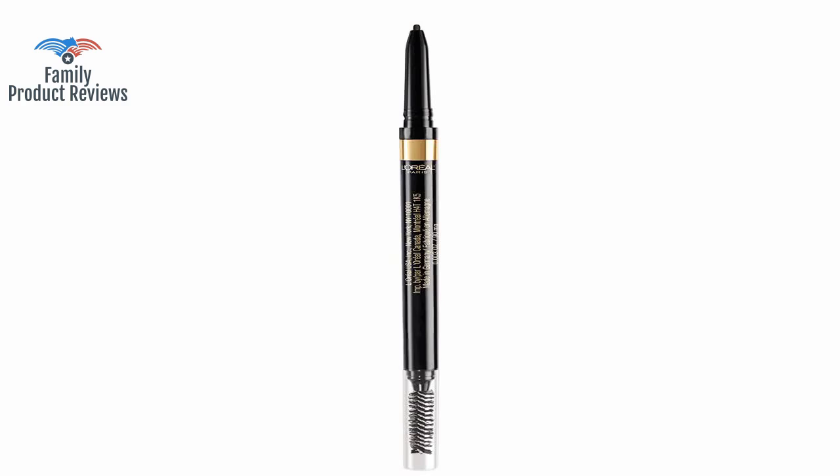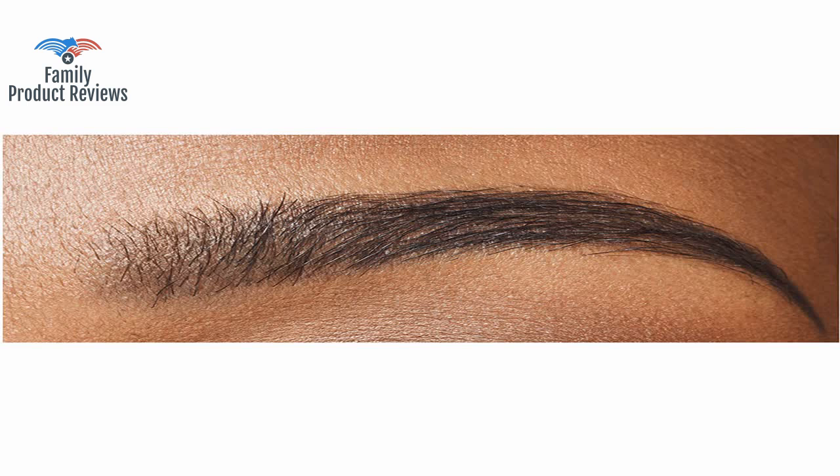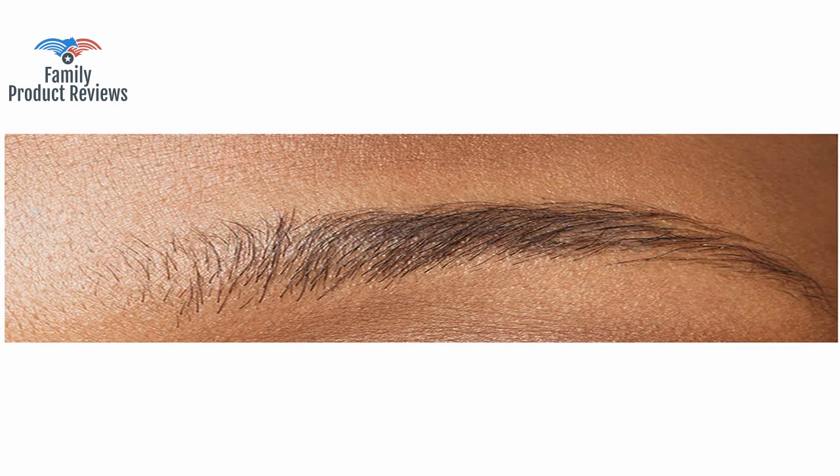Maybe it would be easy to see in person, but the brows are pretty dark. I've tried tons of brow products and found this the best of all, surpassing even the Anastasia Brow Pomade and Brow Wiz.